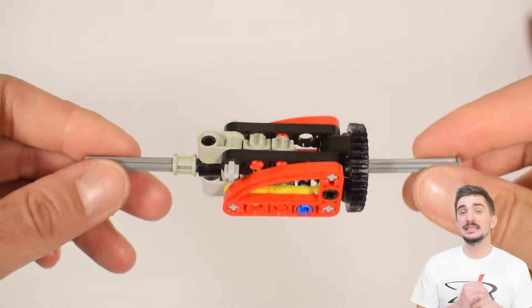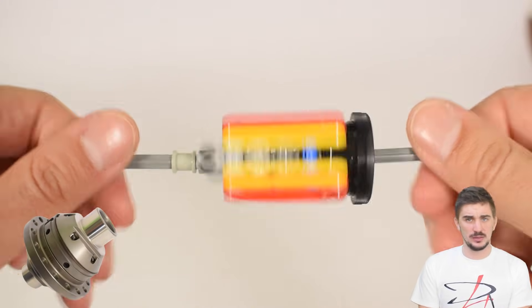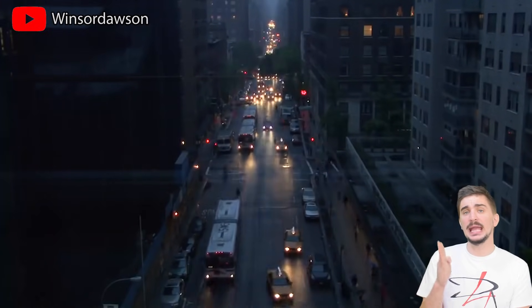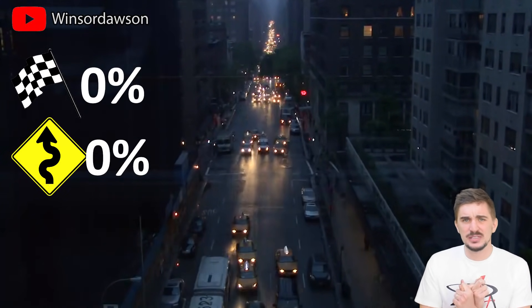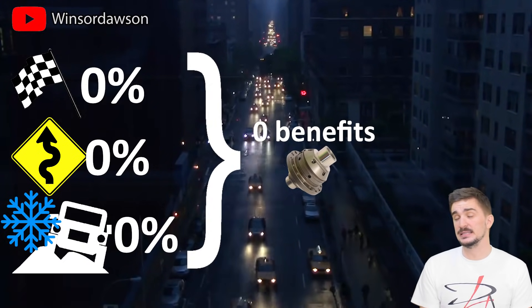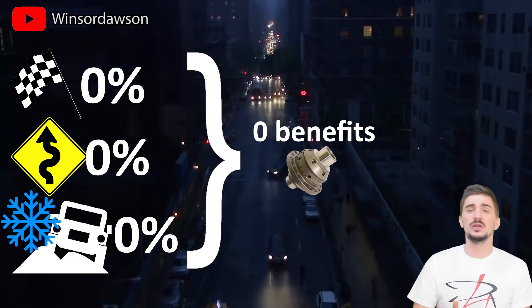So how does an LSD — a limited slip differential — compare to this, and why would you want one? Well, if you're driving a car normally — daily driving from A to B with zero racing, zero spirited driving, zero driving in bad weather especially in snow — then there's zero chance you'll notice the benefits of a limited slip differential. To better understand it we have to go back to the open differential.